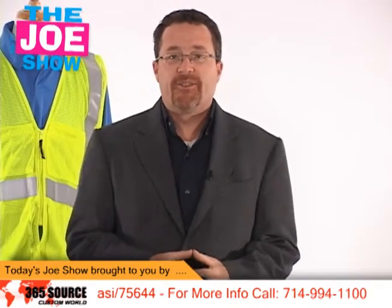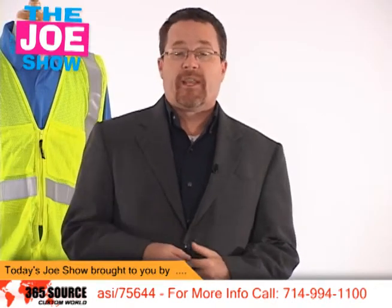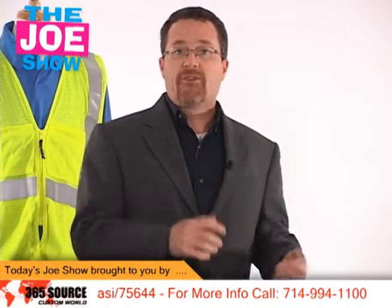Hi, I'm Joe Hale. You're watching the Joe Show. Today's Joe Show is sponsored by Pacific Bridge. They sent me two samples that they would like me to show you at the end of this Joe Show.